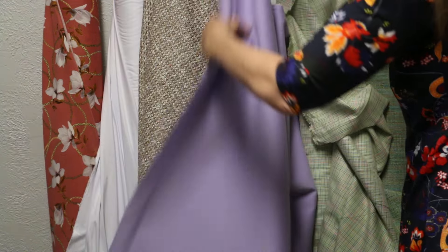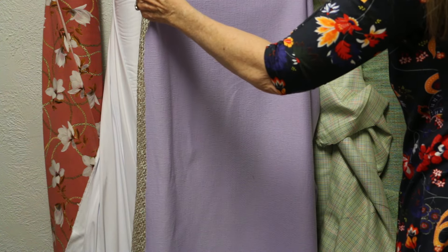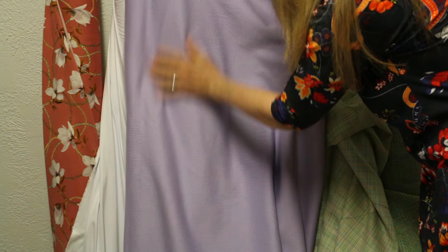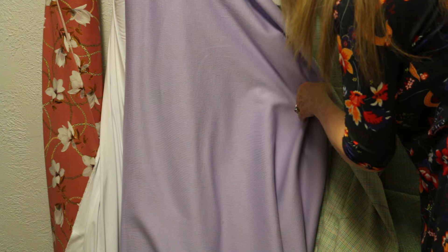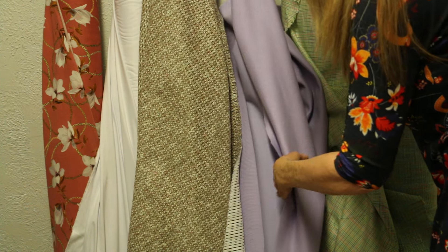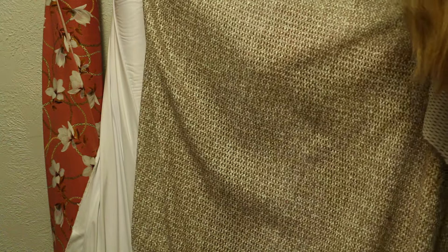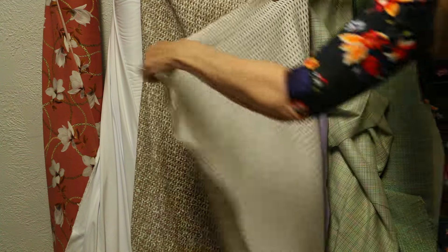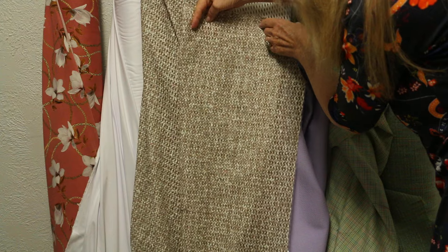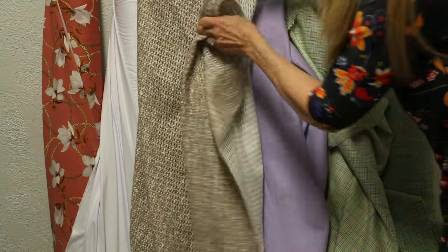And then we have a lavender. This is a stretch knit. It has stretch in both directions — it's a texture. There's not a lot of stretch; it's not like you could do leggings. It's a beautiful lavender color and it is a hundred percent cotton. This is just so unusual — I love this. It has kind of holes all through it, but yet you can't see through it. You could really do a really lightweight jacket, I think that would be so pretty. A little jean jacket would be adorable. Just a really fun piece.